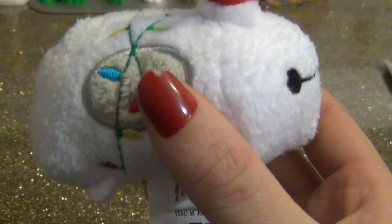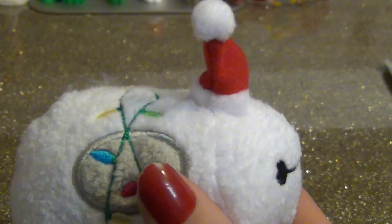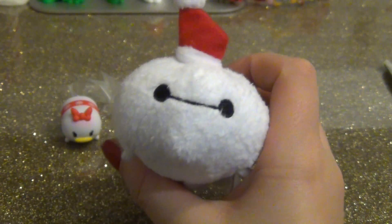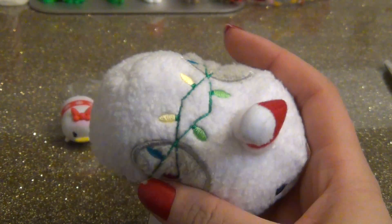But that's also confusing — because if you're Santa Claus, why do you have lights wrapped around you? So I don't know. This plushie is cute, but it's definitely not one of my favorites.